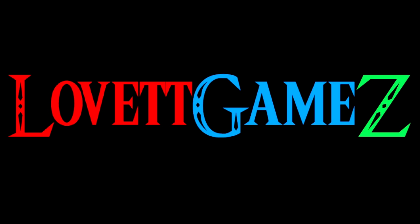Thanks for tuning in. Have a wonderful day. God bless. Take care.